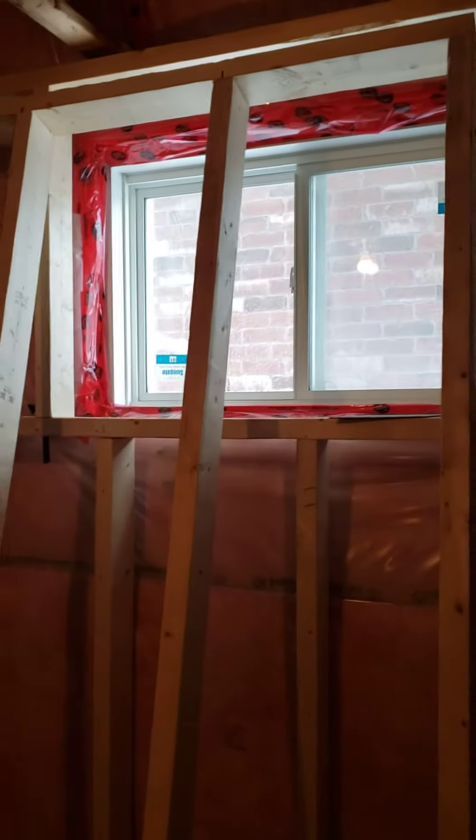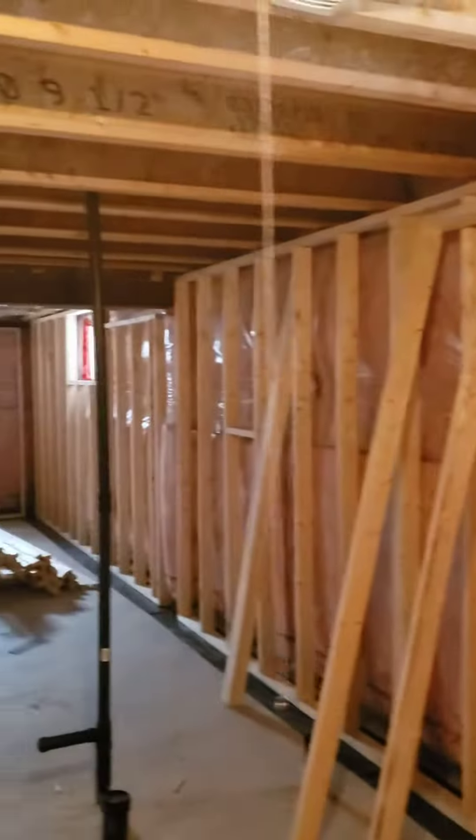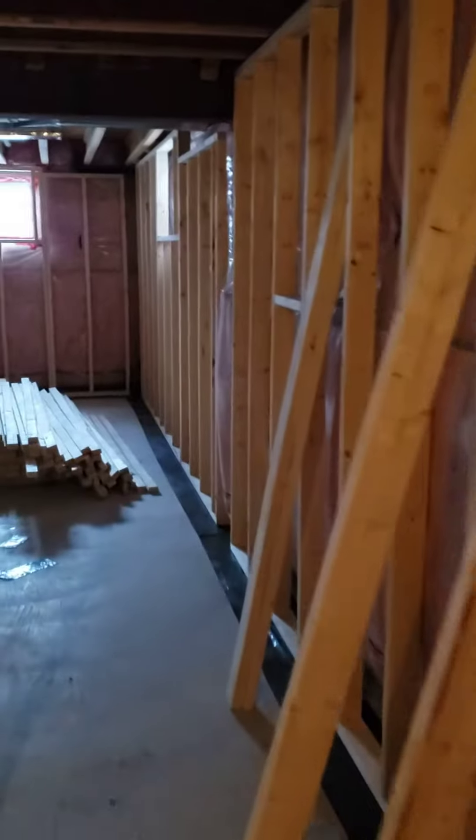That's most likely one of the windows for the bedrooms, and you can see the framing is going all over right here. Some frames are still getting done and there's more wood over there.